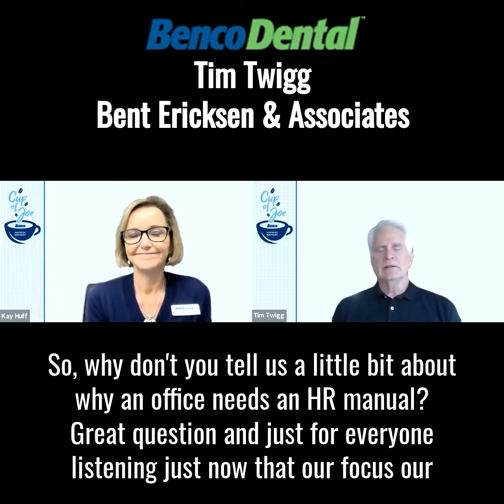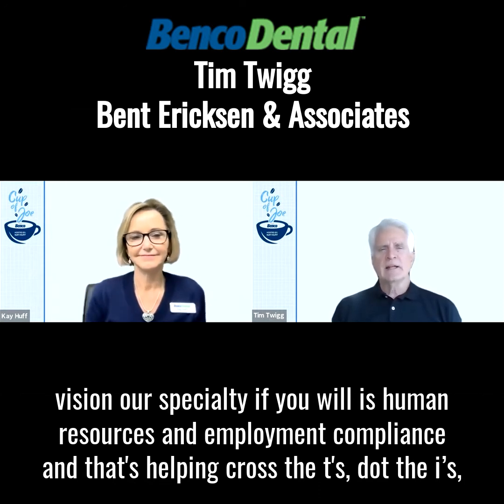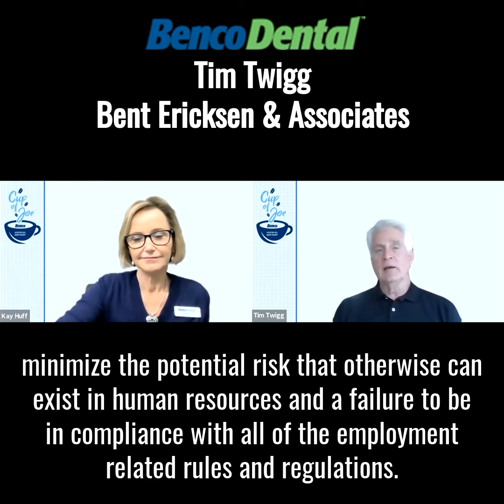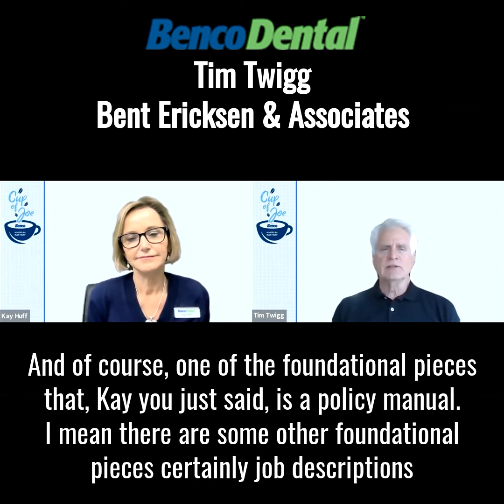Great question. And just for everyone listening, just know that our focus, our vision, our specialty, if you will, is human resources and employment compliance. That's helping cross T's, dot I's, and minimize the potential risk that otherwise can exist in human resources and a failure to be in compliance with all of the employment-related rules and regulations.